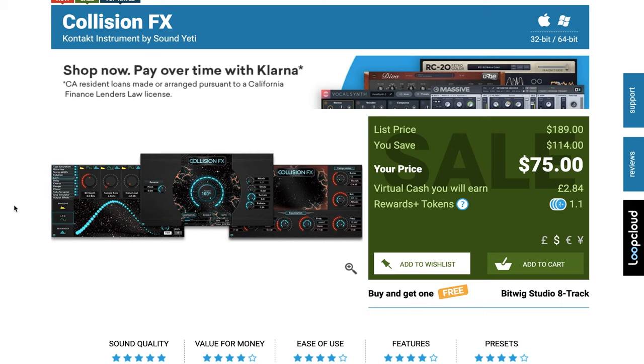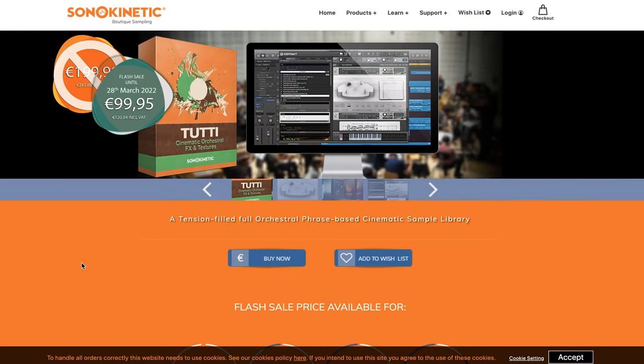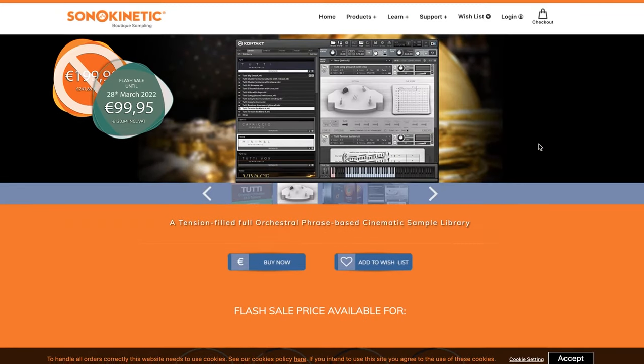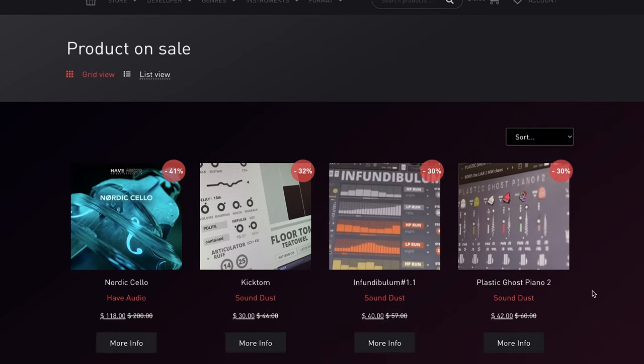Collision Effects by Sound Yeti on sale at Plugin Boutique — normally $189, you can get this cinematic effects instrument for $75. Sonokinetics has Tutti on sale right now until March 28th for €99, normally €199. This one is absolutely fantastic — inspired by Goldsmith's Aliens and Bernard Herrmann's Psycho, with lots of incredible orchestral sounds and textures.